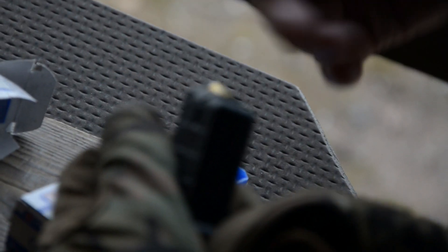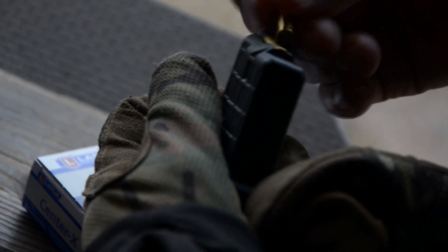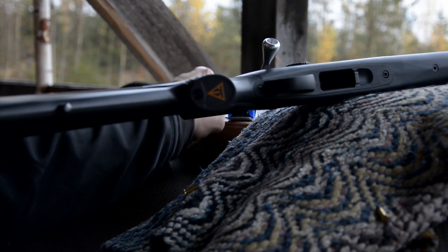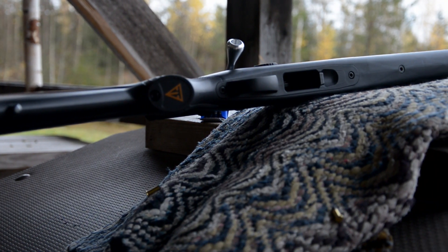There is a huge demand in the UK for affordable rimfires. And I think the Tikka brand, if it delivers on the promise of its predecessors, is so strong. If they get the price point right, I think it's going to be a massive success.